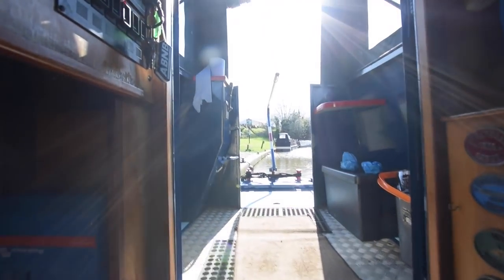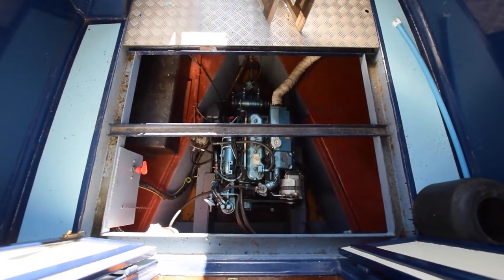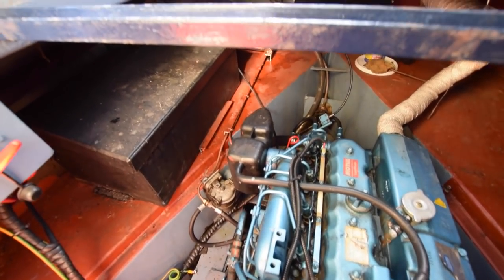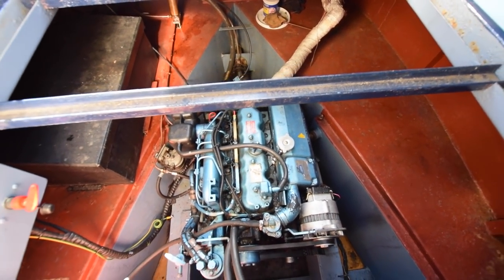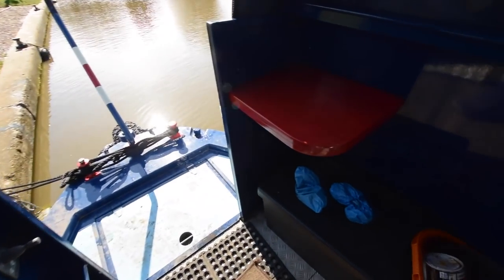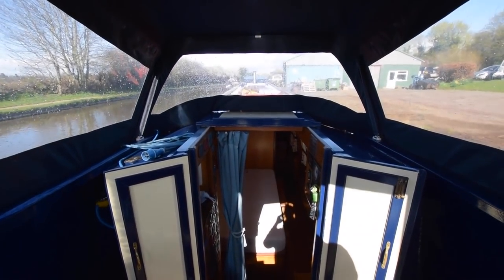Out onto the semi-trad stern deck. Under here is the Nanni 4.195 4-cylinder 38 horsepower engine. It's nice and clean in here and well maintained. There's a bank of three 110 amp domestic batteries and one starter battery housed in here as well. She also has a bow thruster with a dedicated 110 amp battery for it, located at the forward end of the boat.